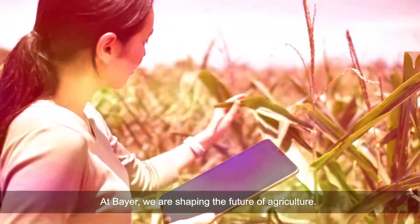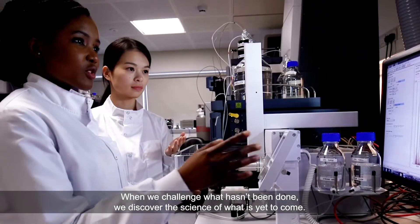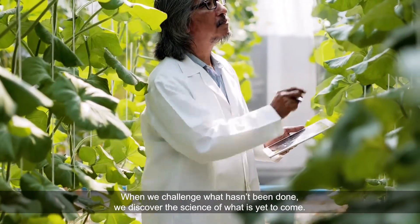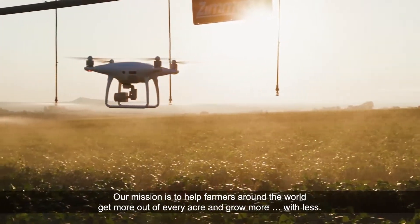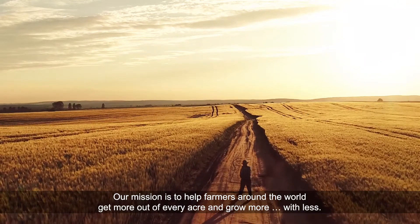At Bayer, we are shaping the future of agriculture. When we challenge what hasn't been done, we discover the science of what is yet to come. Our mission is to help farmers around the world get more out of every acre and grow more with less.